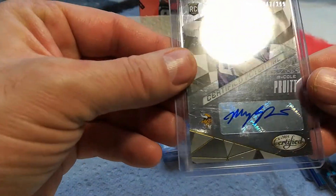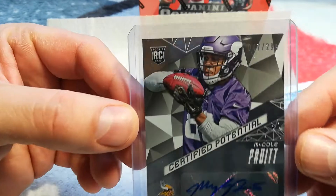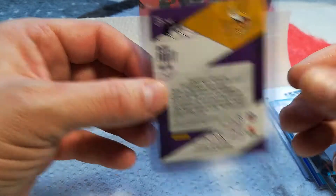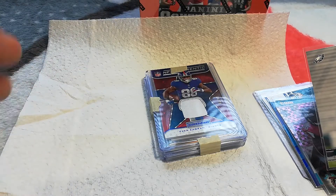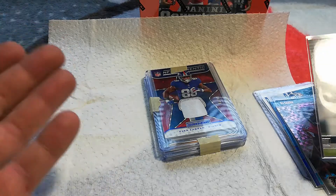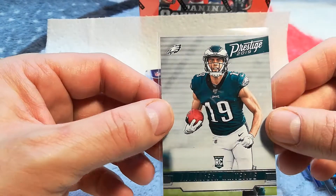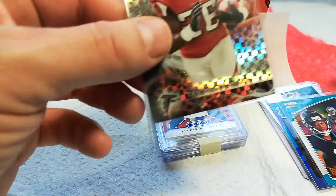We got Timeless Talents with Chris Dolman — he's giving up his Vikings guys, what's up with that? Another Viking! Then Certified Michael Pruitt, 47 out of 299, auto from Certified. So like I expected — there should be like one eight to ten dollar card in here, and then autographs that are about two dollars a piece.